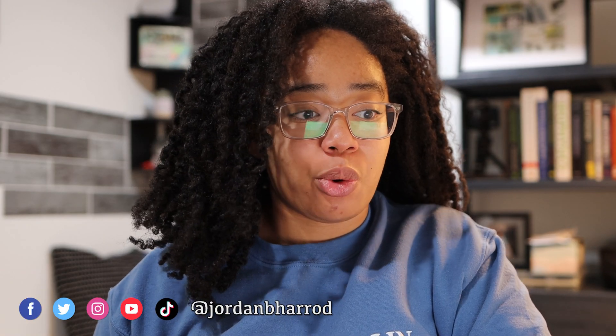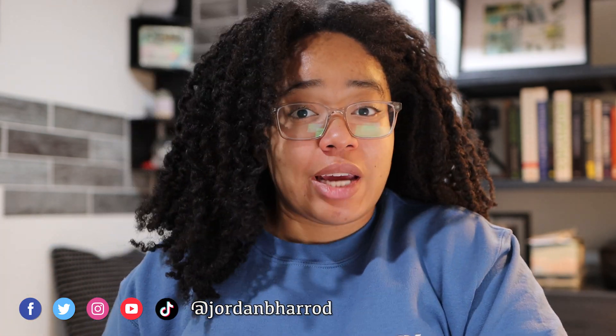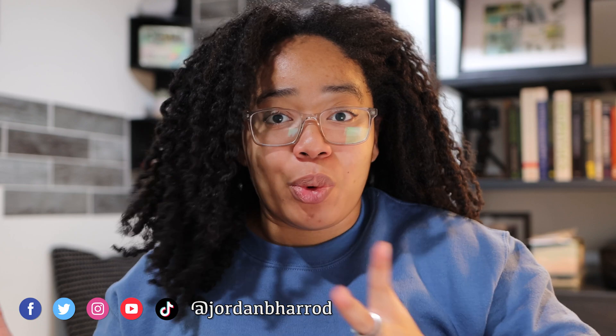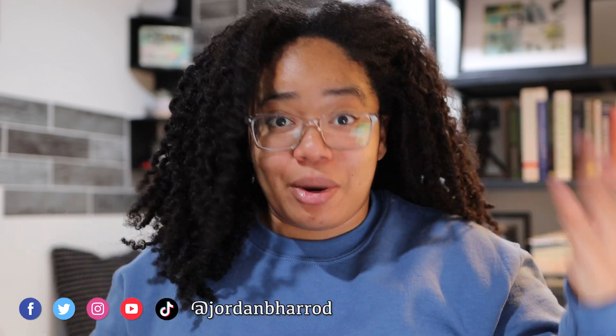Thanks to Brilliant for supporting my channel. One of the more overwhelming parts of doing research, or just keeping up with fields like machine learning, can be figuring out how to find out when new research that is relevant to your interests comes out.